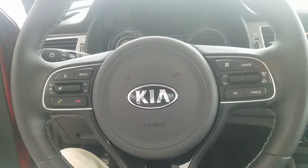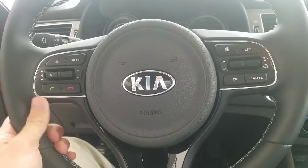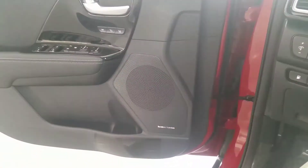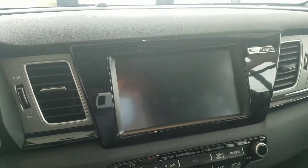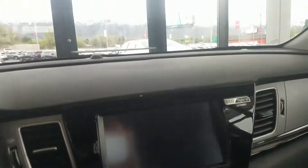Right there you have your Bluetooth controls on your steering wheel, Harman Kardon radio, power seat with memory, and you've got your Android Auto, Apple CarPlay, and then your built-in maps.